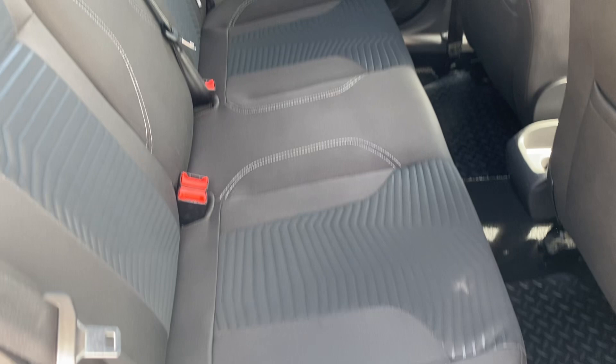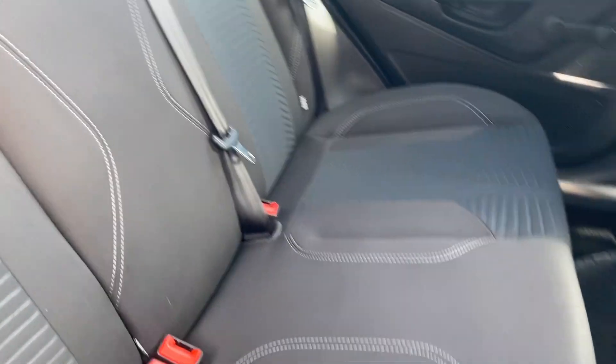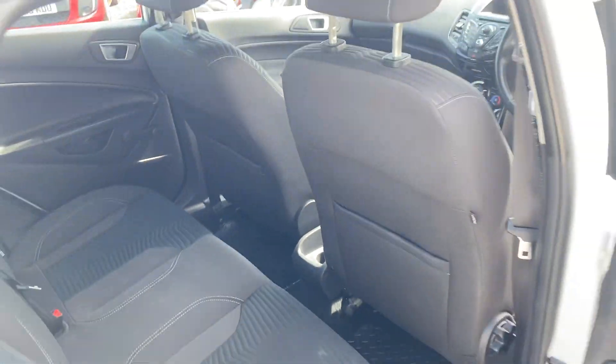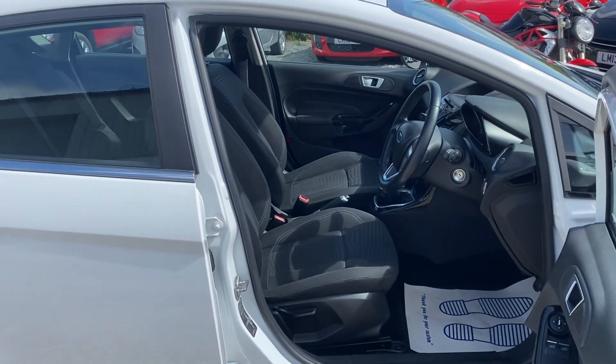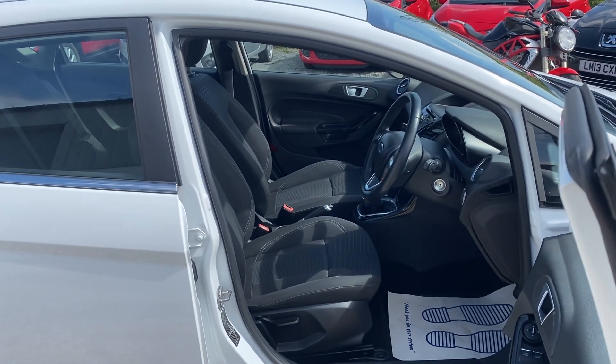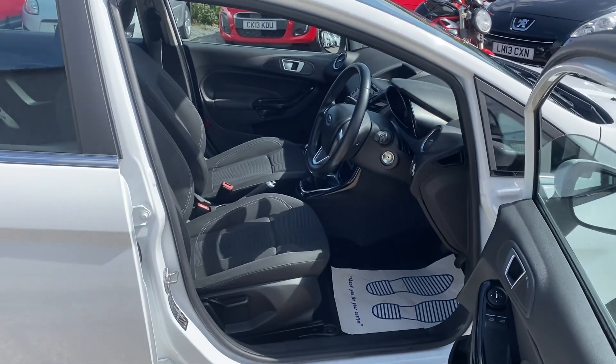The back of the vehicle is in just as good condition — ISOFIX seats, really lovely. If you've got any questions or would like to arrange a viewing for this one, please give us a call on 07876 889 048. Thank you.